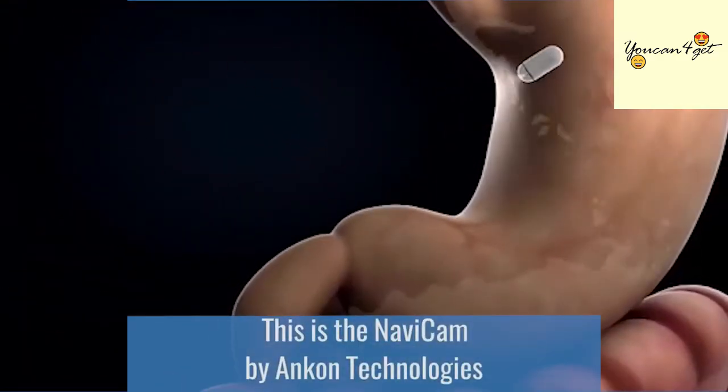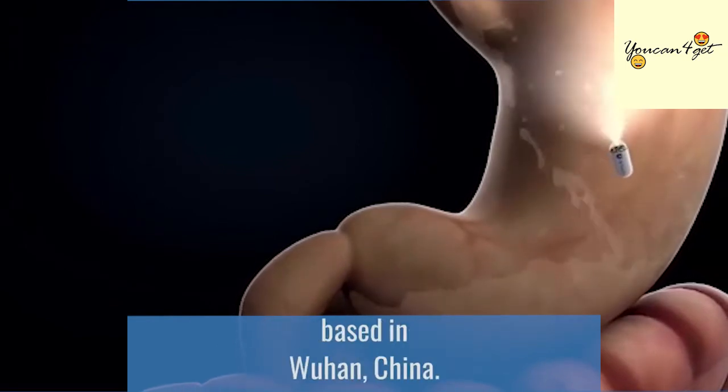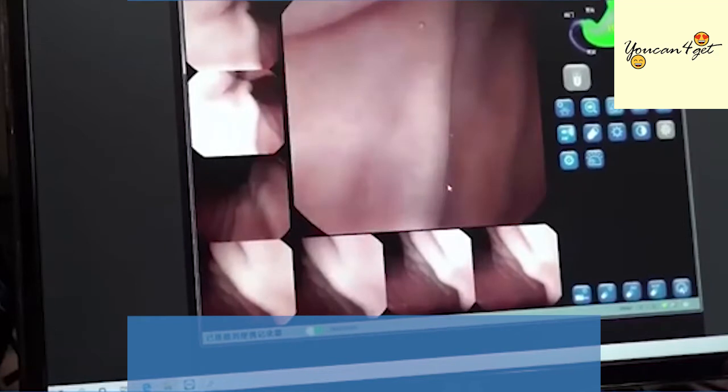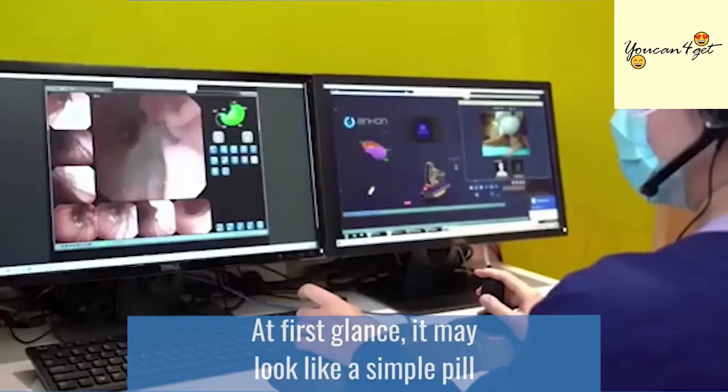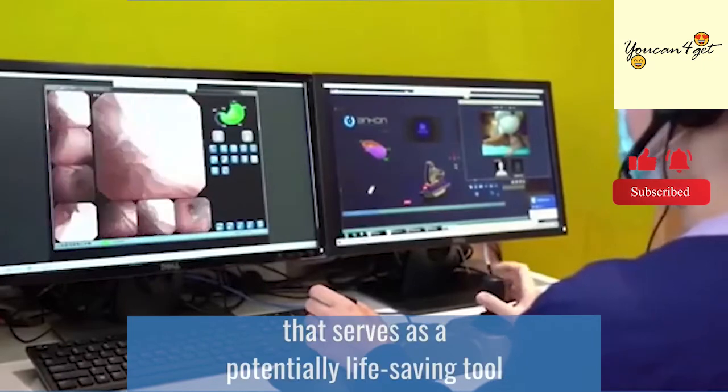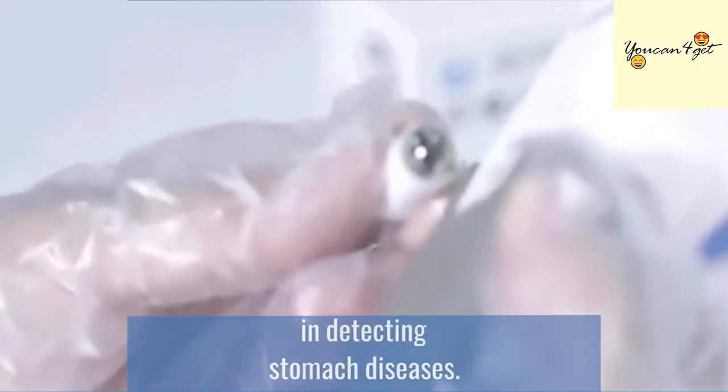This is the Navicam by Ancon Technologies, based in Wuhan, China. At first glance, it may look like a simple pill that you swallow, but it's really a tiny camera that serves as a potentially life-saving tool in detecting stomach diseases.